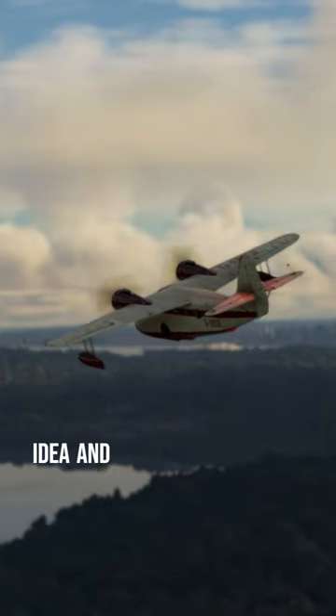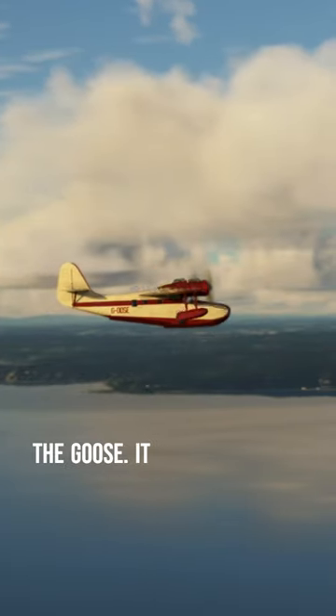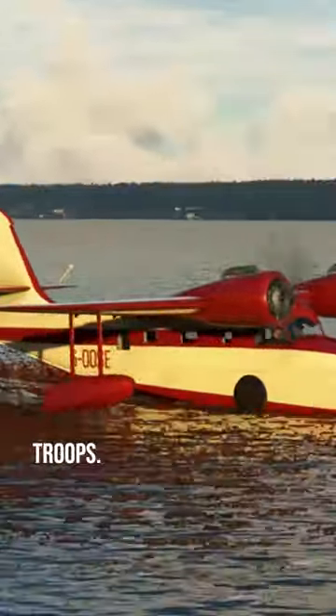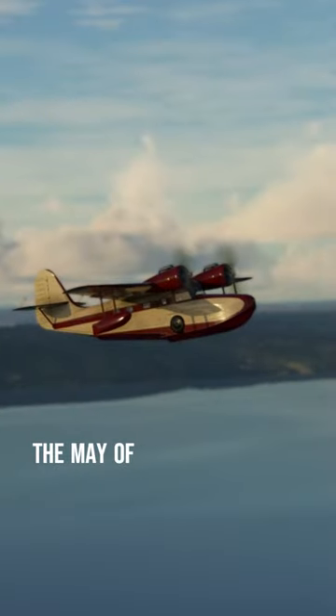Several airlines picked up the idea and incorporated the Goose. It was then used by the U.S. during World War II to transport cargo and troops. Powered by two 450-horsepower Pratt & Whitney engines, it first flew in May of 1937.